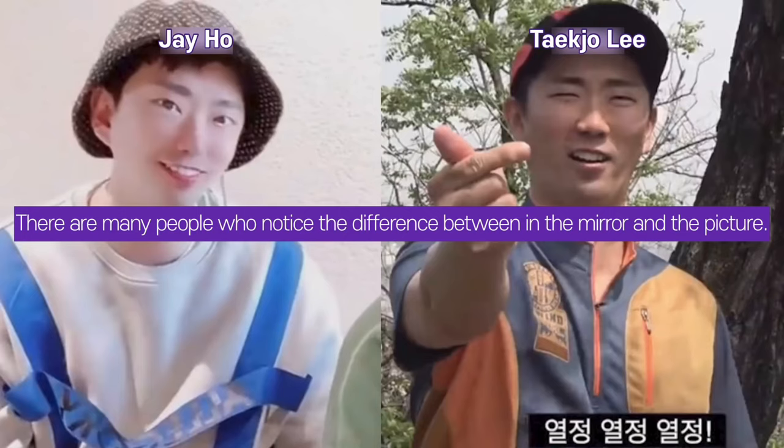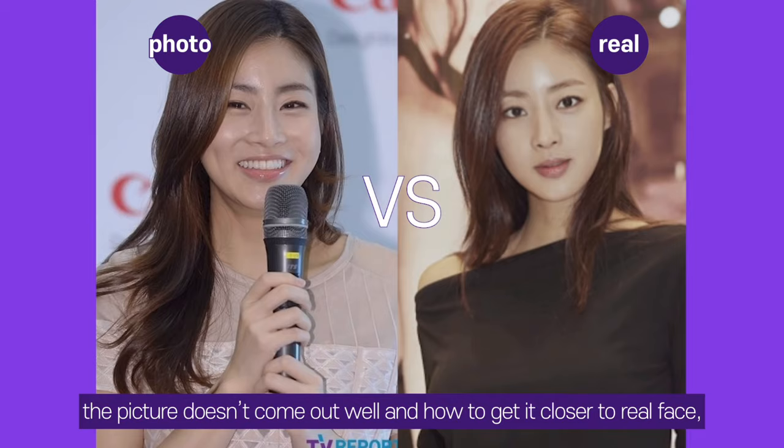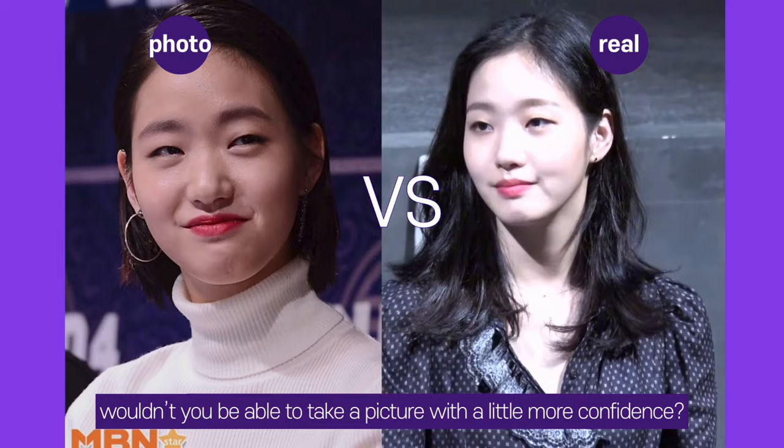Many people notice a difference between how they look in the mirror and in photos. The image in the mirror is said to be closer to the real face. But if you understand why pictures don't come out well and how to get them closer to reality, you can take photos with more confidence. There are many reasons someone is not photogenic, but in this video, I'm going to talk about facial features.